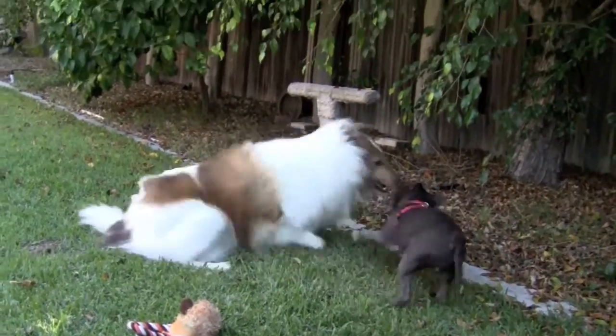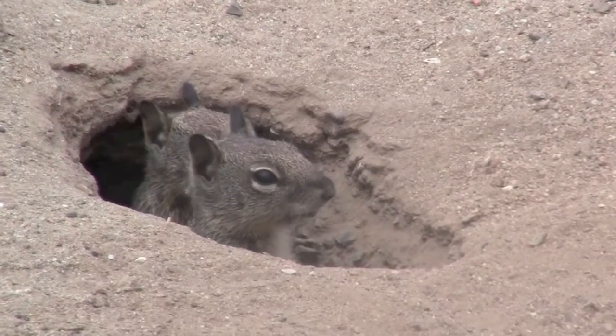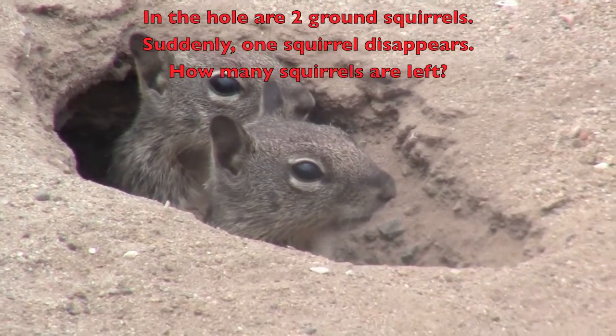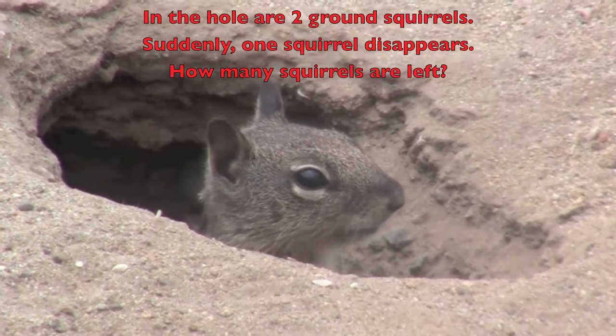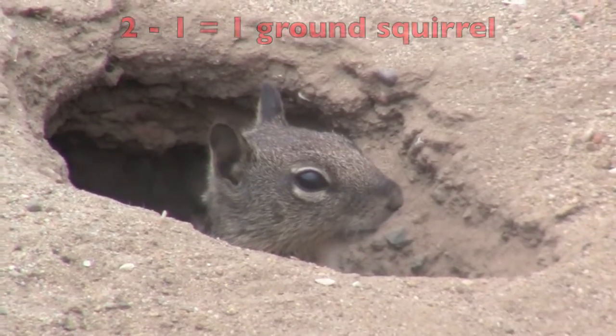Keep reading with me and solving the math problems. In the hole are two ground squirrels. Suddenly one squirrel disappears. How many squirrels are left? Two minus one equals one ground squirrel.